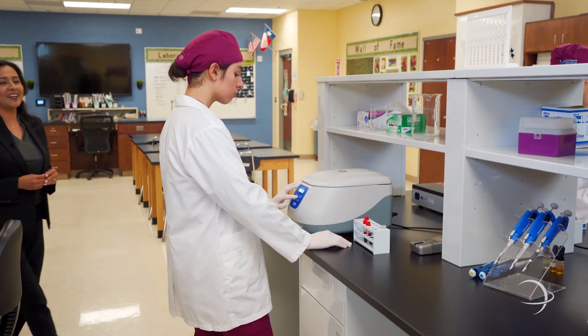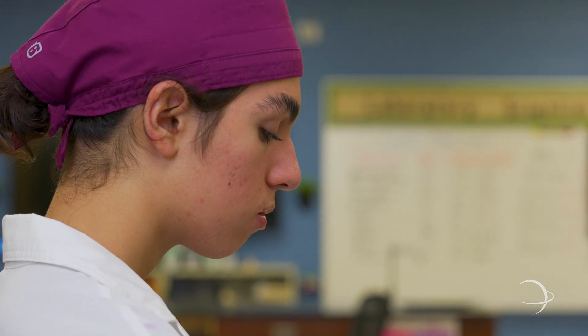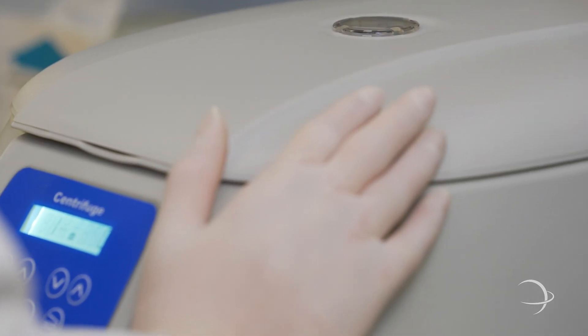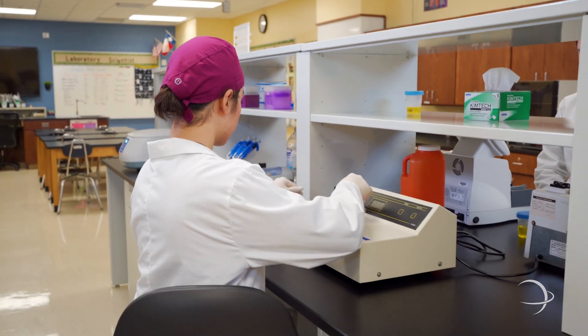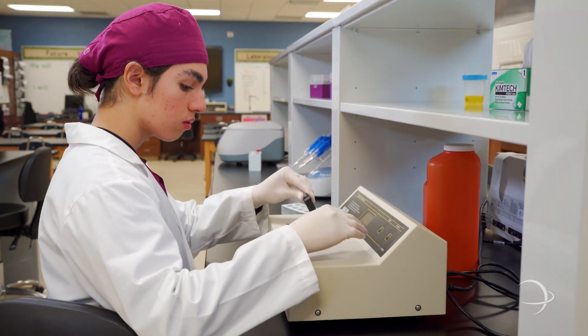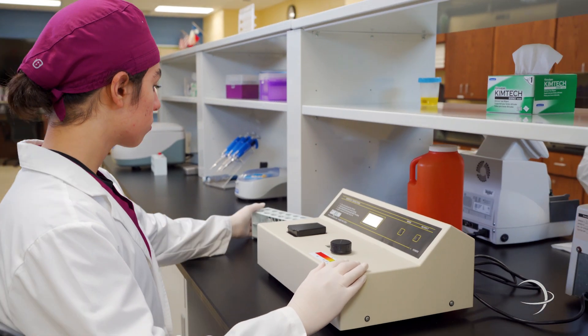In the chemistry section, Danielle ensures proper sample processing by loading chemistry tubes into the centrifuge. A primary use for centrifuges in clinical laboratories is to process blood specimens such as serum, plasma, or whole blood. The chemistry department also uses a spectrophotometer for quantitative analysis, determining the exact amount of unknown substances accurately and efficiently.